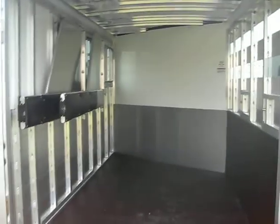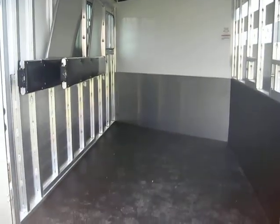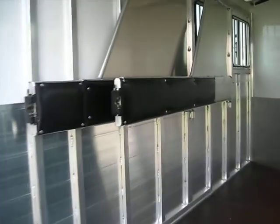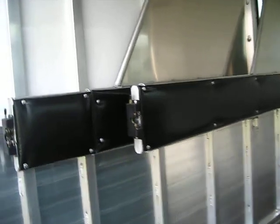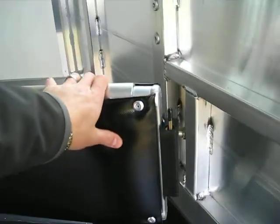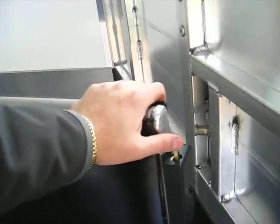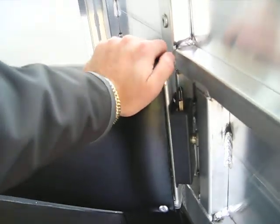You can open up your dividers and just have a gigantic open space area. You've got your front divider with padding. Everything is easy one-hand operation — so you don't have to take your hand off your horse. These are quieter latches too, so you don't hear a lot of noise. If you've got one that's a little spooky, it's not a problem.